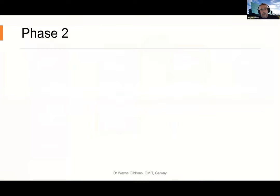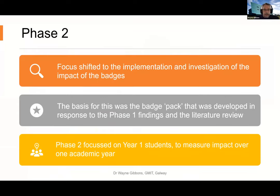That brings us into phase two, where the focus shifted to the implementation of the badges. I designed a badge pack as a result of phase one findings and also in conjunction with the literature review. Where phase one focused on staff, students, institute management and an employer, phase two focused entirely on the year-one students - measuring impact over a longitudinal study, surveying them at the beginning and end of the year, allowing comparisons over a seven or eight month academic year.